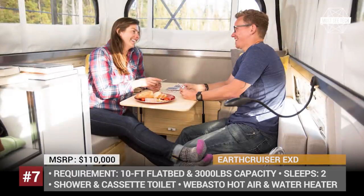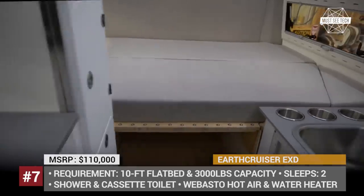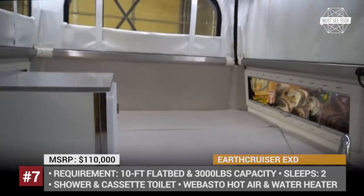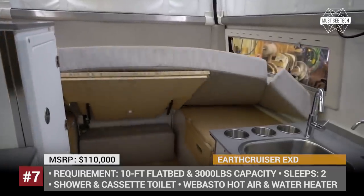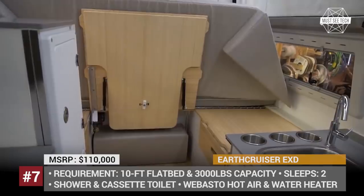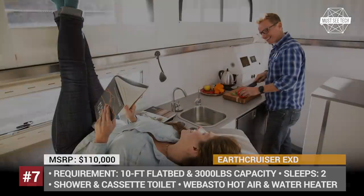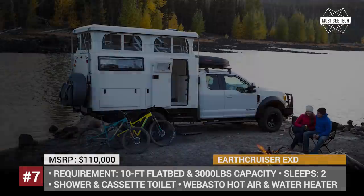On the inside, the EXT features a transformer dinette, a full bathroom, and a kitchen with an induction cooktop, sink, and fridge-freezer combination. True to its motto 'go further or stay longer,' the model also gets plenty of must-have amenities to stay off the grid, including fresh and grey water tanks, a Webasto heating system, and 150W solar panels.